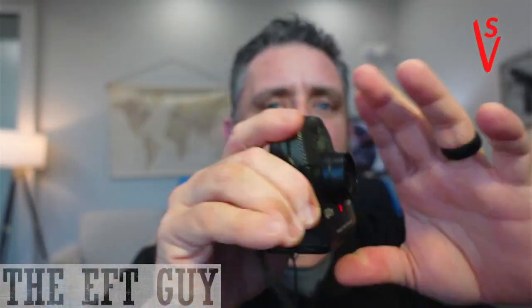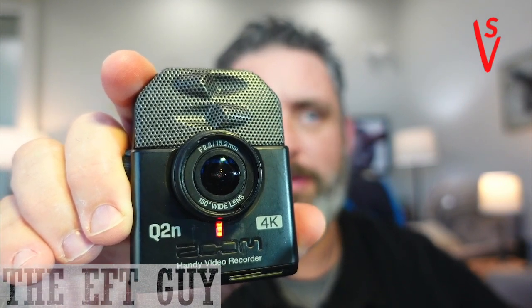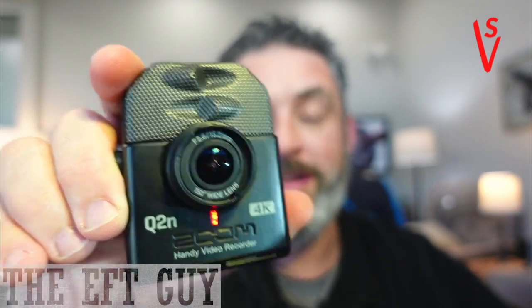Now it's recording. You can tell it's recording because it has a little red light on the front. You can turn that off, but I always like to be able to look over and check — is my camera on? Because I've had my camera not on. It's always the best sessions, right?